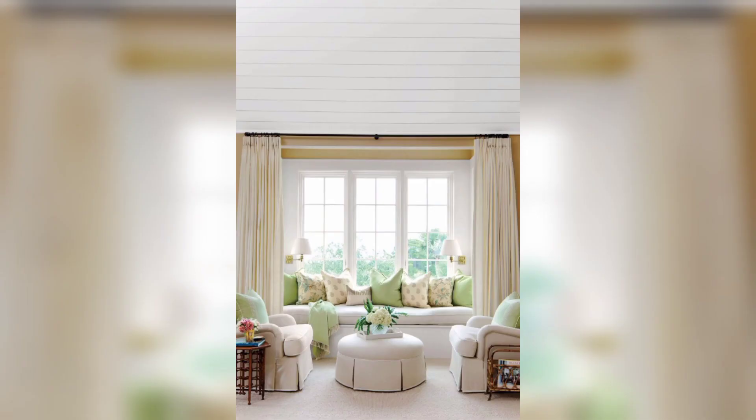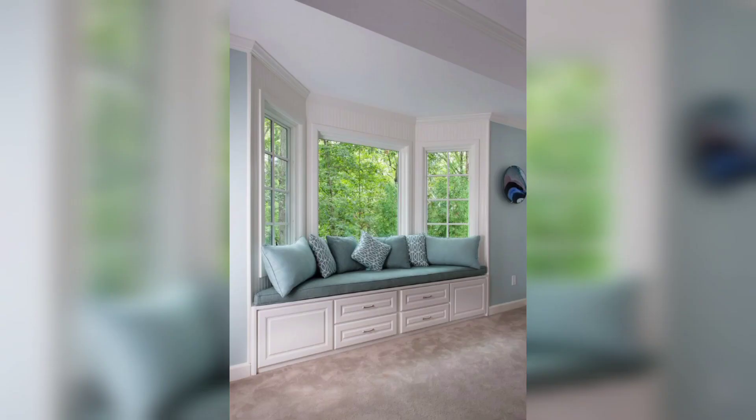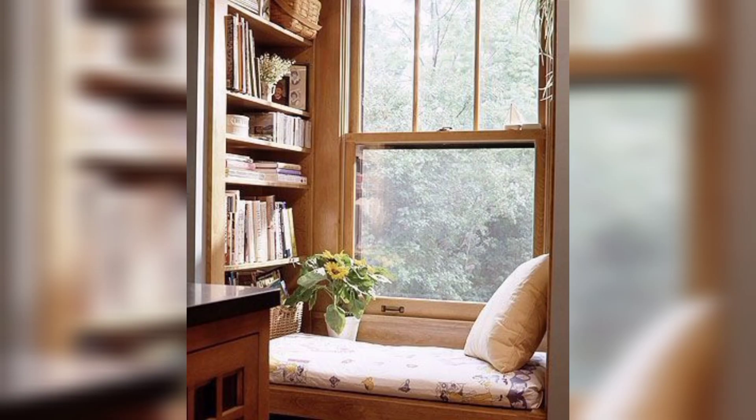Window seat with built-in desk: if you are short on space, consider designing a window seat with a built-in desk. This provides a comfortable workspace with natural light and a beautiful view.